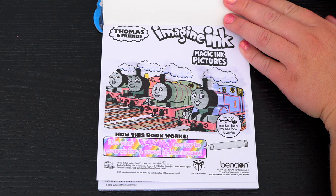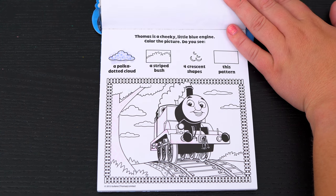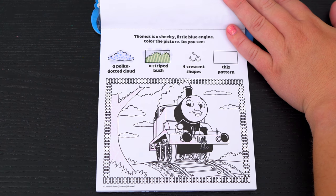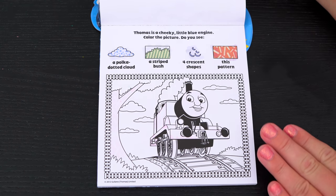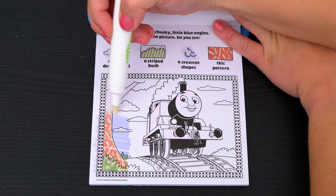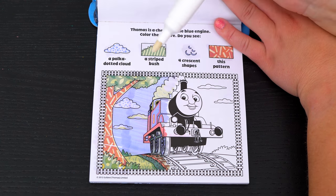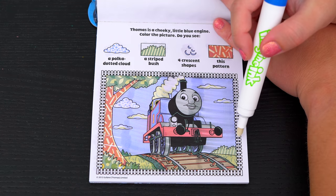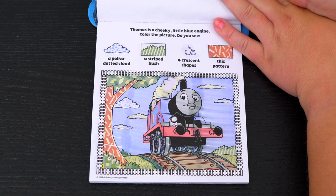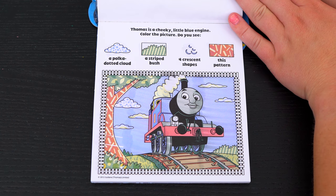Let's see what's on the next page! Thomas is a cheeky little blue engine. Color the picture. Do you see a polka dotted cloud, a striped bush, four crescent shapes, and this pattern? Alright, let's color in this picture and find those things! Oh look, this pattern right here is on the tree! And there's the polka dotted cloud! Here's the striped bush! Now we just need to find the four crescent shapes — oh look, here they are on Thomas' steam cloud! Yay, we found everything!